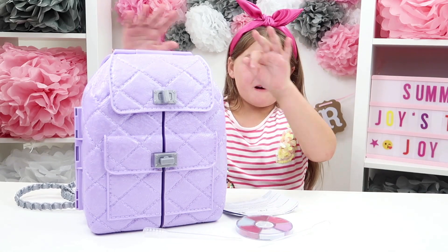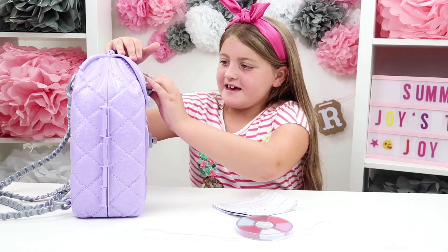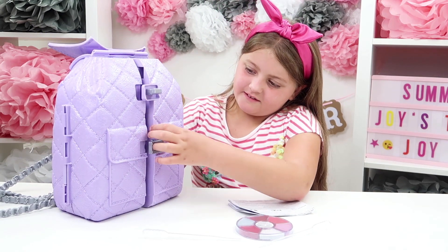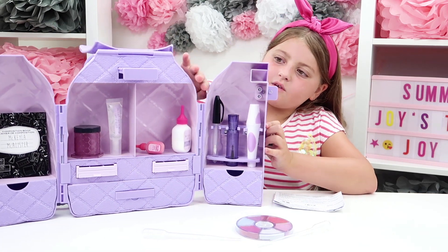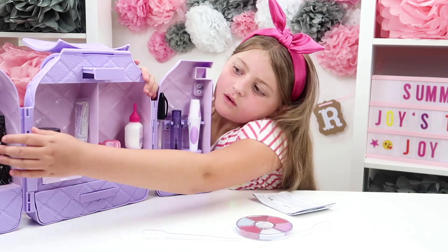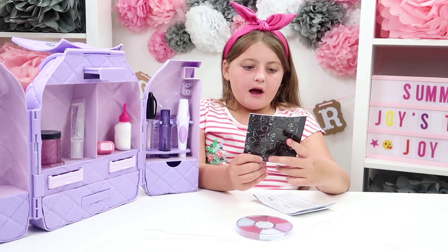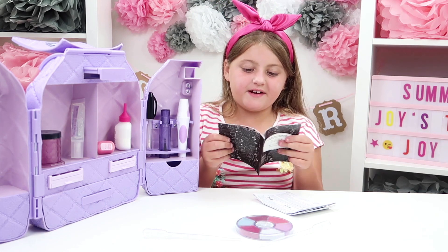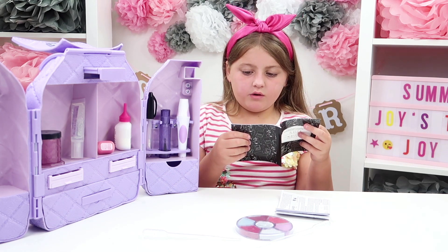So guys, we've got the makeup backpack out, so let's open it up. Let's undo this, take this off, then undo this. Wow guys, this is so cool — wait, it's got a book over here. Let's see what this book says. Oh, it's got all the different makeups we can do! Let's have a look at which ones we should do first. Wow, there's so many cool ones.